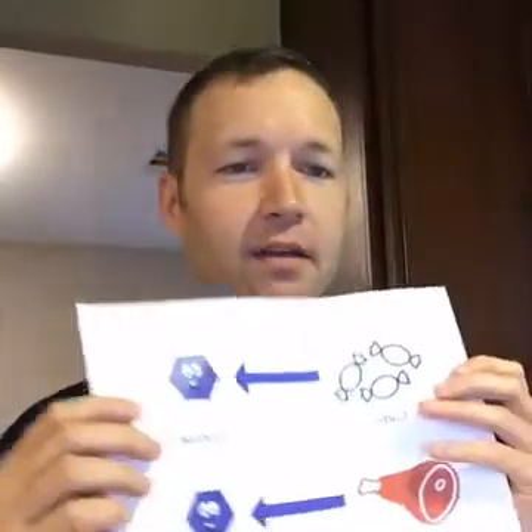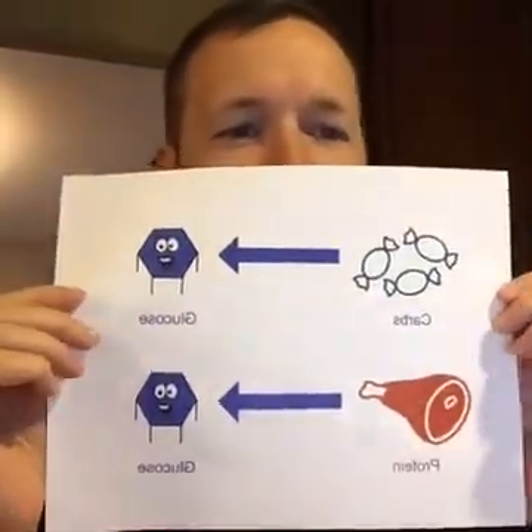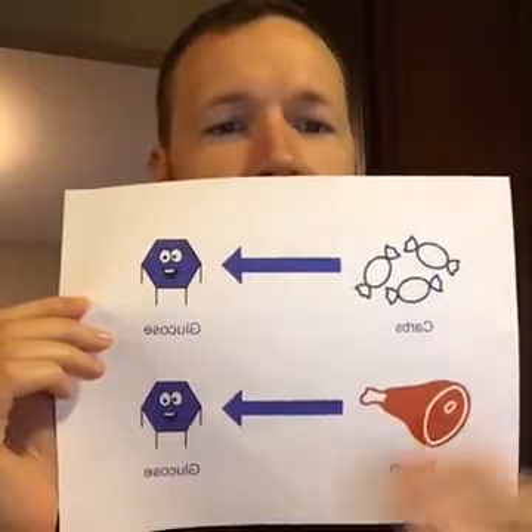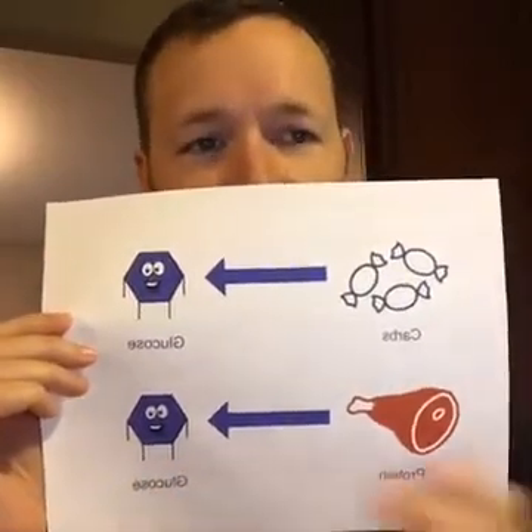Per my discussion with Glenn, I wanted to try to keep this as simple as possible, so I have some fun visual aids. First, this is probably a review for you: you already know about carbs and protein, and you've probably already heard plenty of times that these can convert to glucose in the bloodstream. Pretty straightforward. And glucose is great in that if I could teleport glucose straight into your bloodstream right now, it's good to go - your cells can use it for energy right now.